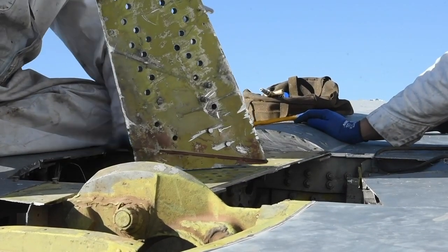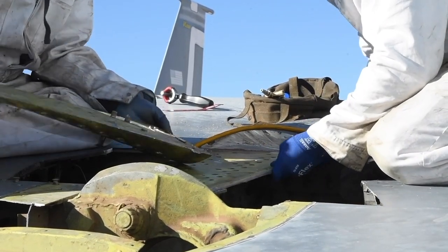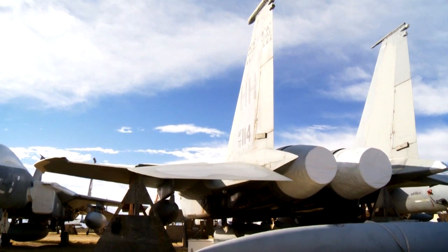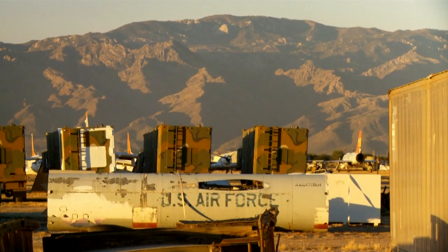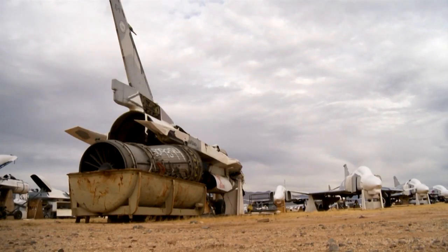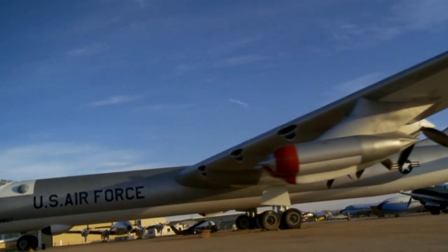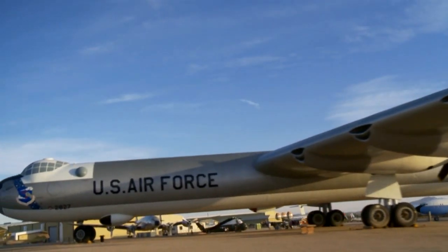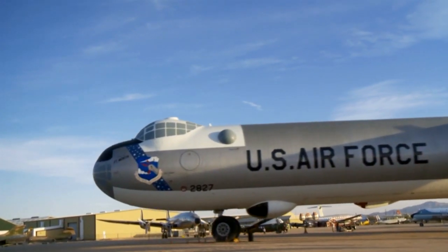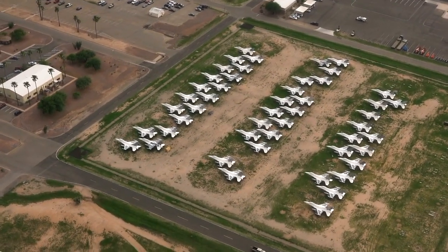Many retired planes are cannibalized for spare parts to support active units, and some are sold to allied nations. Salvaged parts — also known as cannibalization — can be used to support and maintain active aircraft. Parts may also be used in the restoration of historical or museum aircraft to maintain their authenticity. Exhibition aircraft in many museums, including the National Air and Space Museum in Washington, have many parts obtained from Davis-Monthan. Many film and television productions have also used the boneyard both as a location and as a source of authentic airframes.